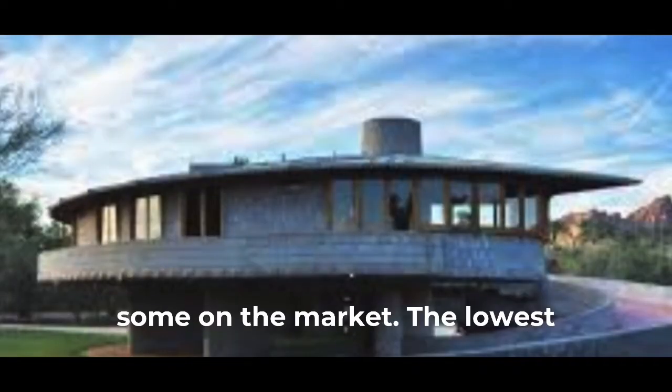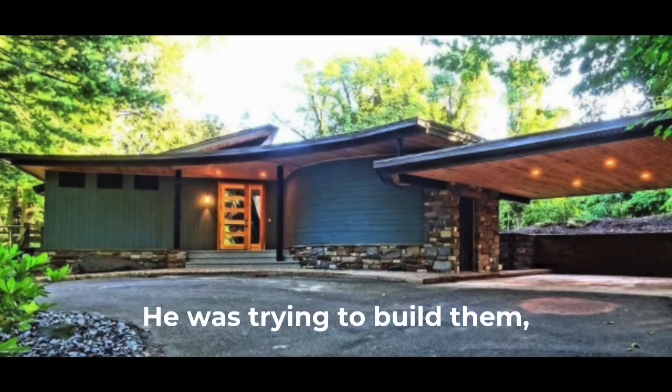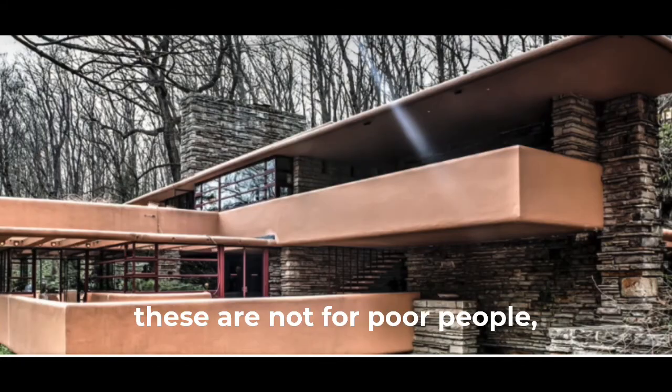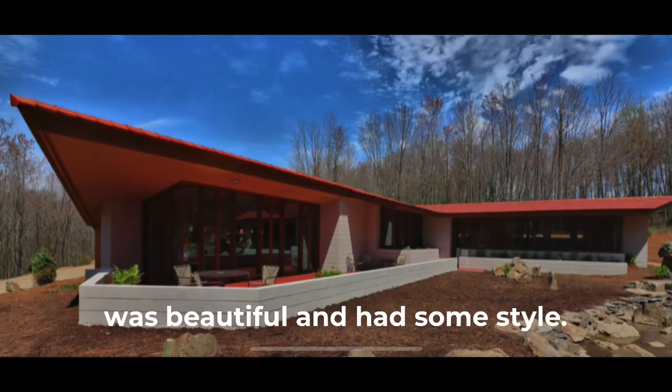There are some on the market now. The lowest priced one I saw was a million and a half. But he was trying to build them not for poor people, just for average middle class people — a house that they could afford that was beautiful and had some style to it.